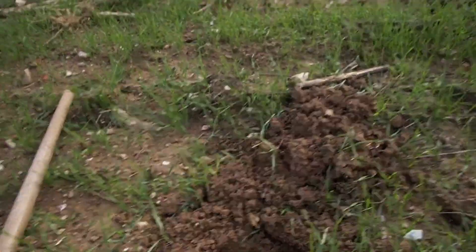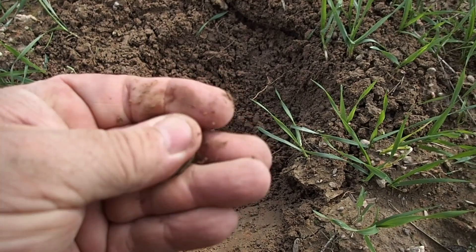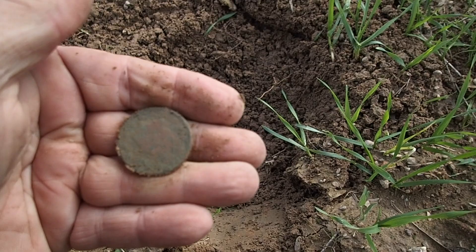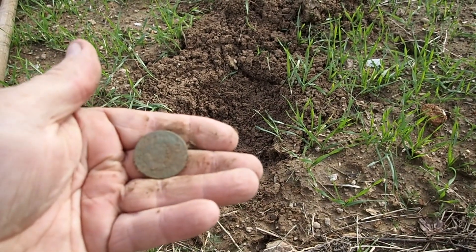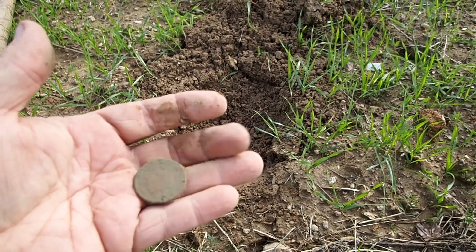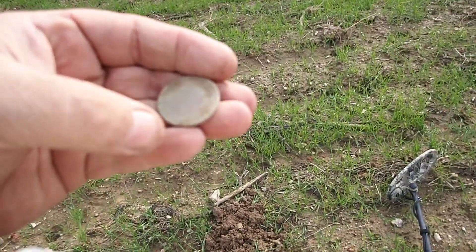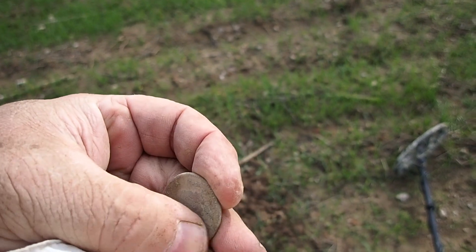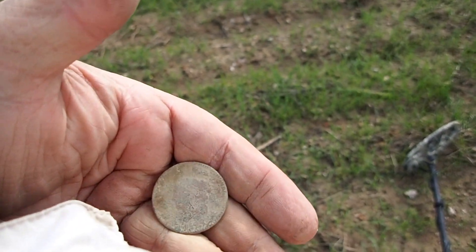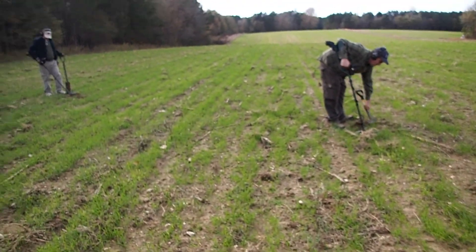Got something here I haven't dug in a while — a big penny, large cent. Looks like a Matron head, not real sure yet. Let's see the head — I'm going to have to come back and get it brushed off. Going to brush it off, get a date and everything. That's family money right there, that's old family money — in good shape. 1828! That's the third one that's come out of this spot, might be some more. Let's go get it.